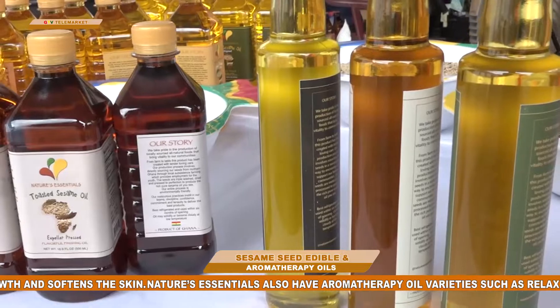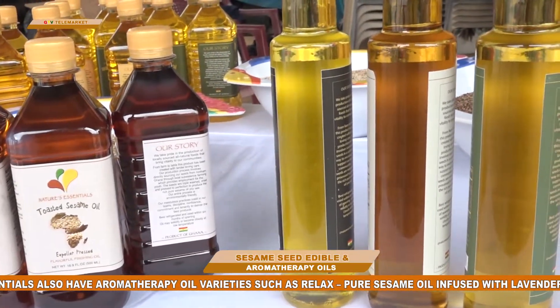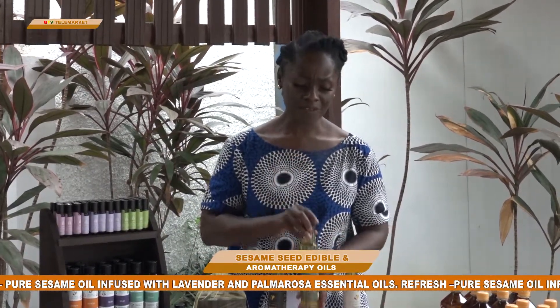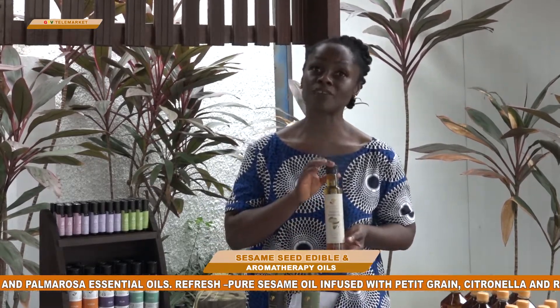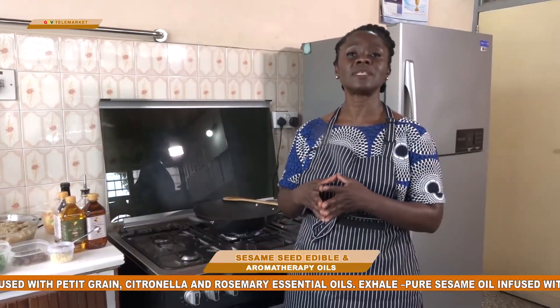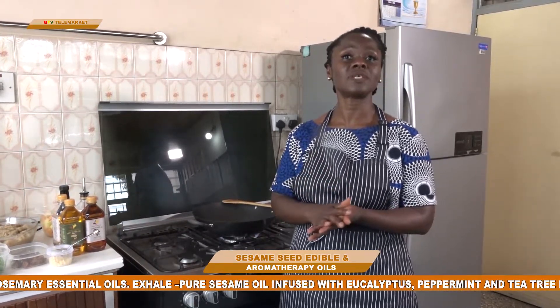In front of me are 250ml glass bottles. This is the original oil and to its left is the lightly toasted finishing oil. They have a great nutty flavour and really enhance and flavour your foods. That is another reason to use sesame oil — it's flavourful and enhances the taste of food.